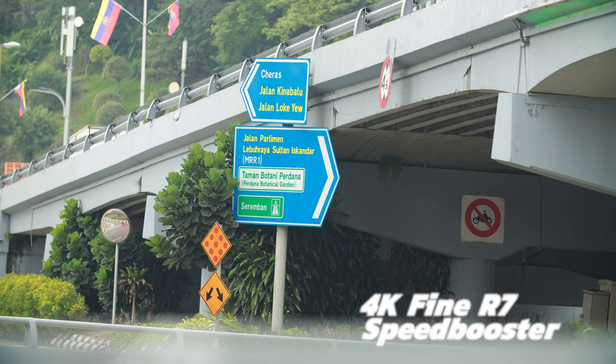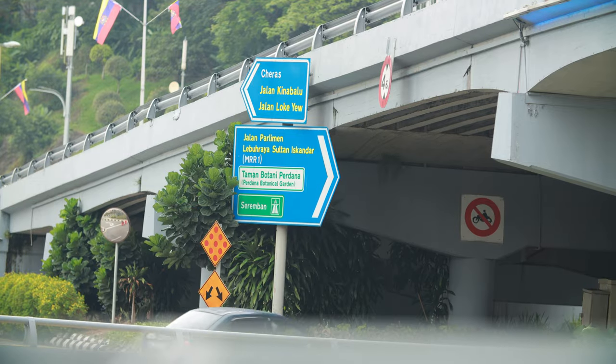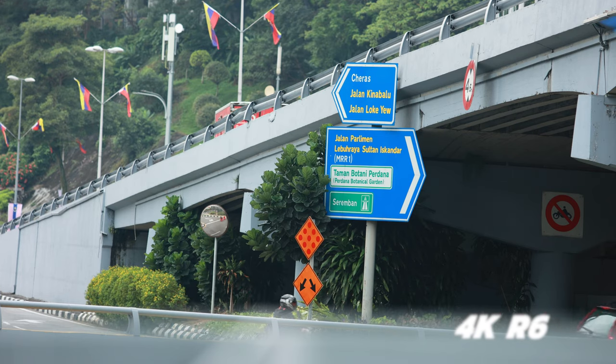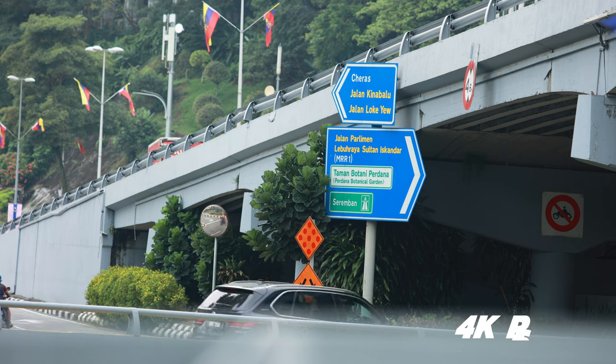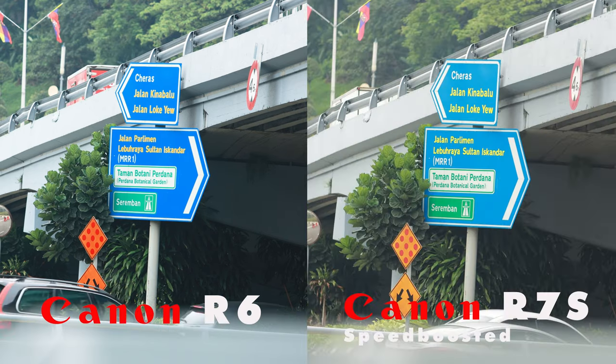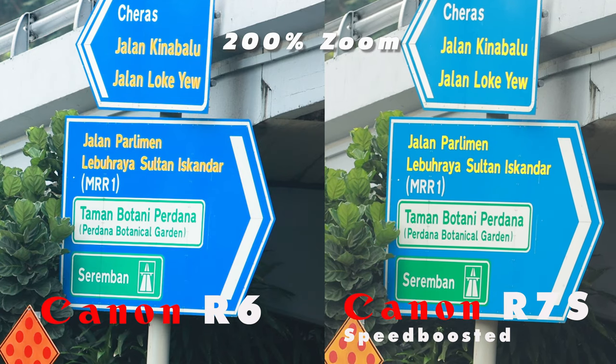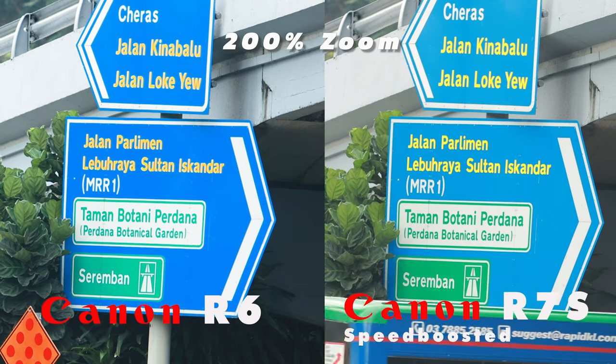To wrap this video up, we're going to throw in side-by-side comparisons between the R7 without its speed booster and the R6 in 4K25, so you'll be the judge for yourself. At the end of this video, you can decide whether you want to purchase the R6 or R7 for the budget you have, and whether you should future-proof yourself with full frame or save money, go for the R7, and buy an additional speed booster to get a full frame equivalent.